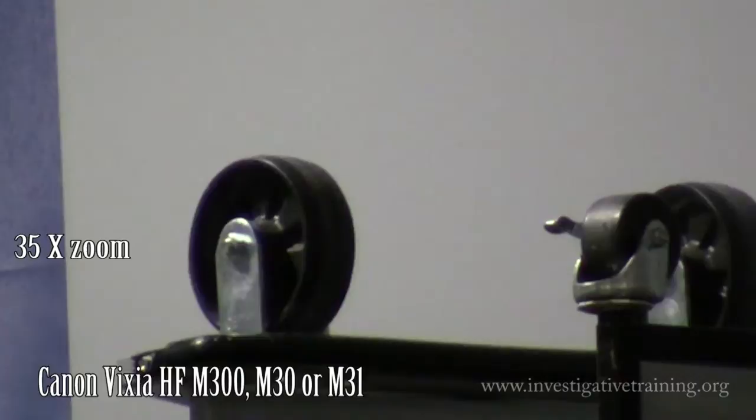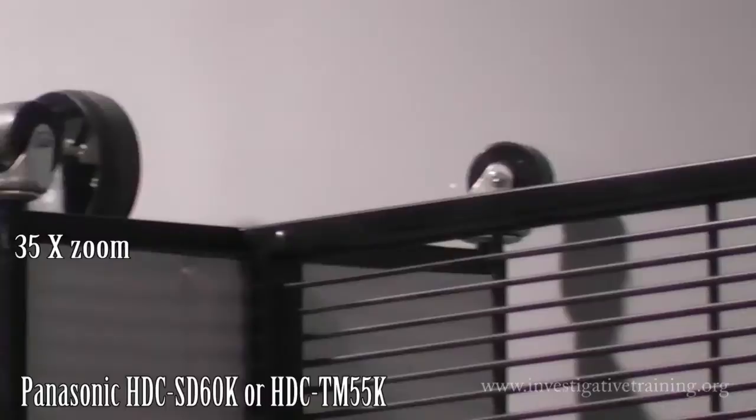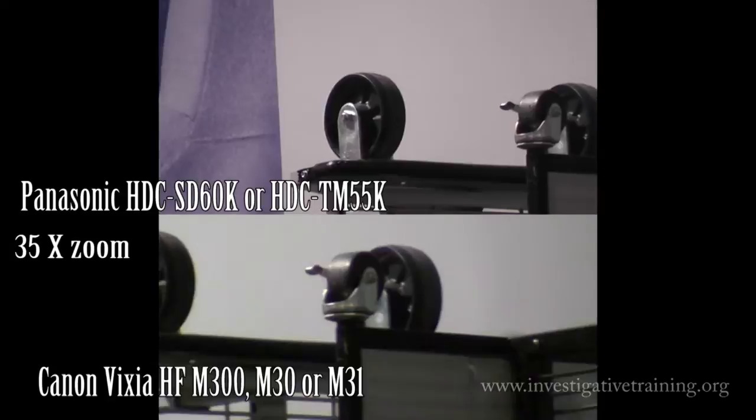If you're doing jobs that require an external microphone, the Canon has a port for an external microphone — such as for recorded statements or depositions. If you want an all-around camera, the Canon has more features, but we're comparing these for surveillance.